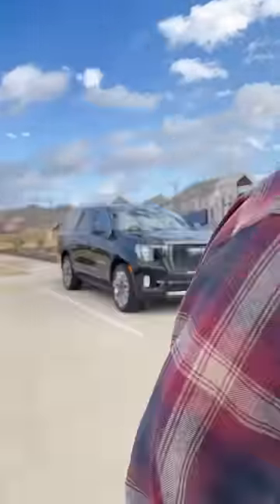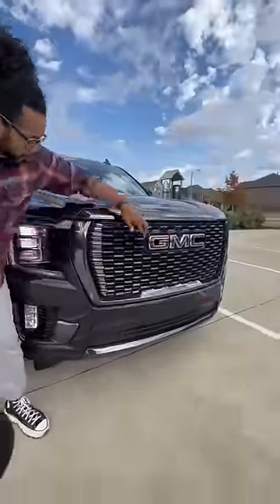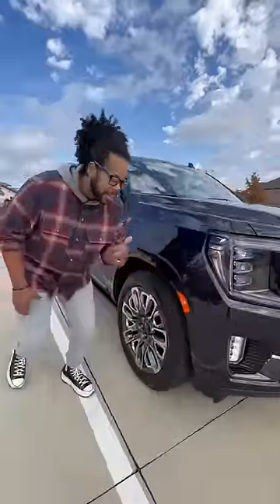Right behind me is the most expensive Yukon ever — $97,000 for this thing, over $100K if you get the long wheelbase. The Ultimate trim gets this dark chrome grille, full LED lights, and MagnaRide Plus air suspension, so basically it's very comfortable.